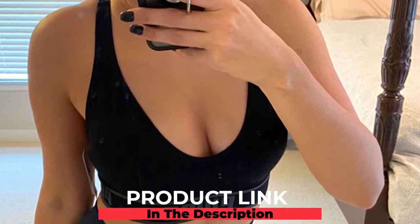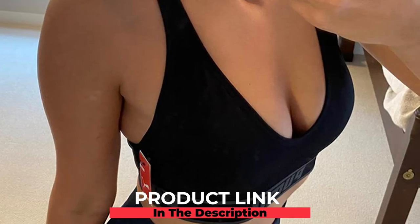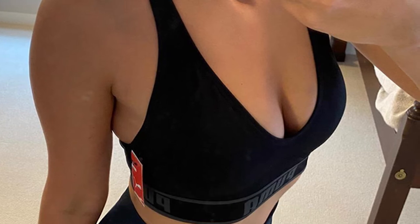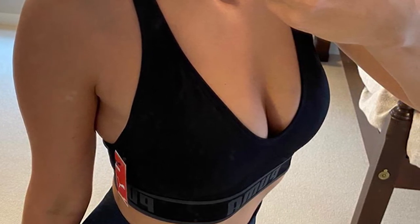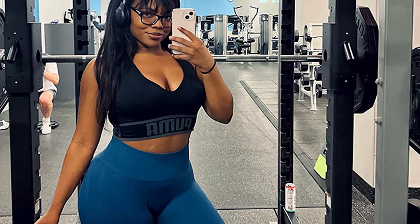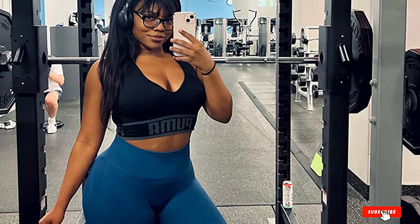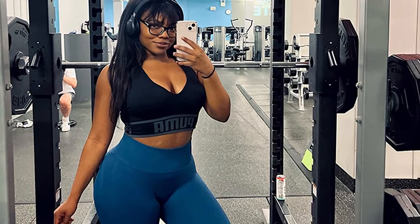Moving on to number seven, we have the Puma Women's Seamless Sports Bra. Puma has produced some good sports bras for runners over the years, and this one keeps your movement consistent with a comfortable fit. It is made of 80% nylon, 12% spandex, and 8% polyester. It is free of wires and features removable cups that can be inserted according to your preference. The fabric blend keeps sweat away from your skin so you can stay fresh and dry during your run.